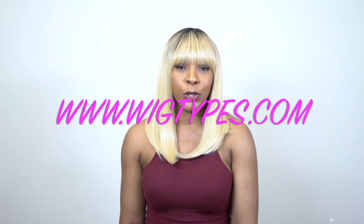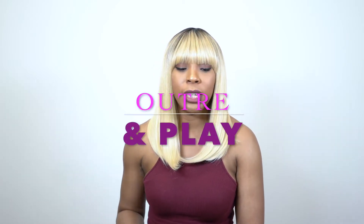Hey guys! I'm back with another one of the Outre and Play collection wigs. This one is called Effie and I'm wearing the color DR613.